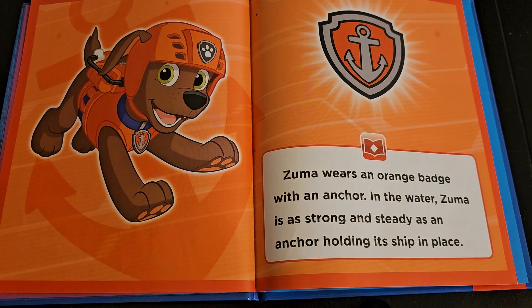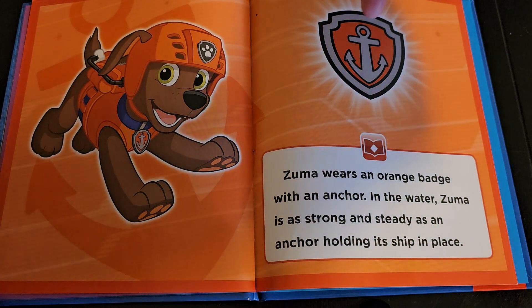Zuma wears an orange badge with an anchor. In the water, Zuma is as strong and steady as an anchor holding a ship in place.